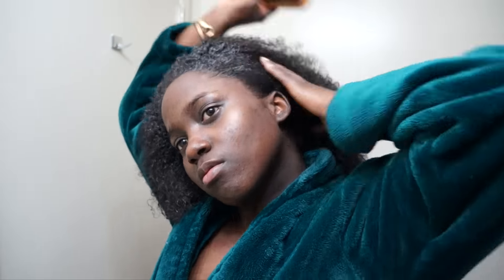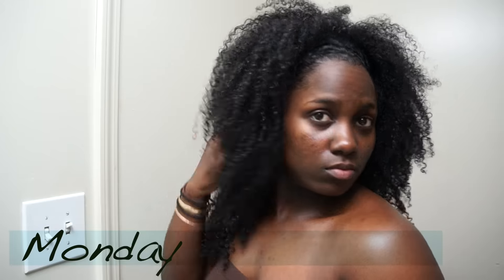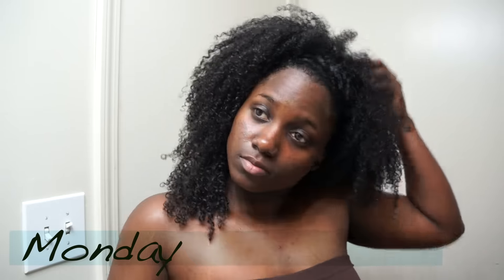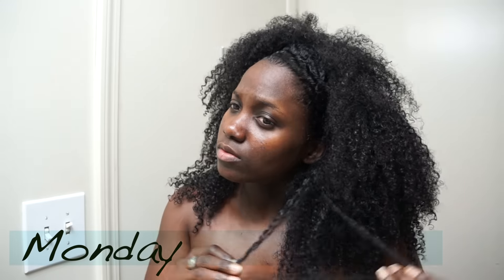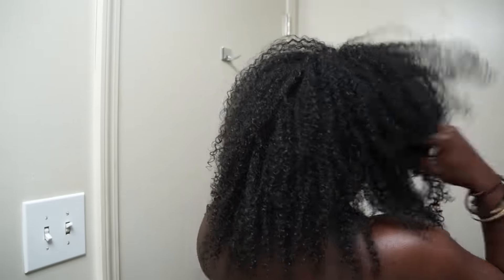It has a weird texture. I don't get a lot of slip from this — I really have to work it in. It doesn't really clump my curls together and it's not a heavy product, which is what I like about it. My hair loves heavy stuff, but this is actually one of my favorite leave-in conditioners.